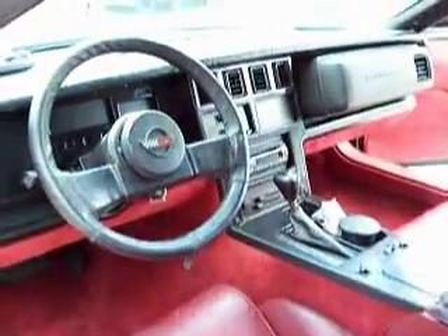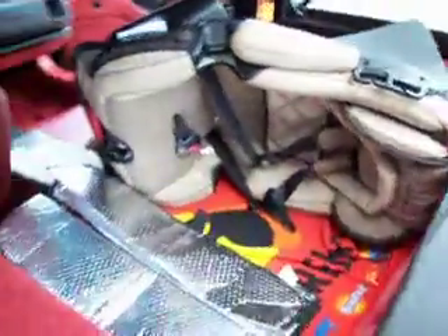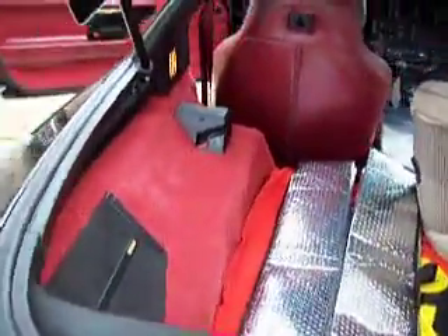Otherwise the interior is functional. We keep a child seat in the car and that's what's sitting in the back right now. The rear carpet is new.